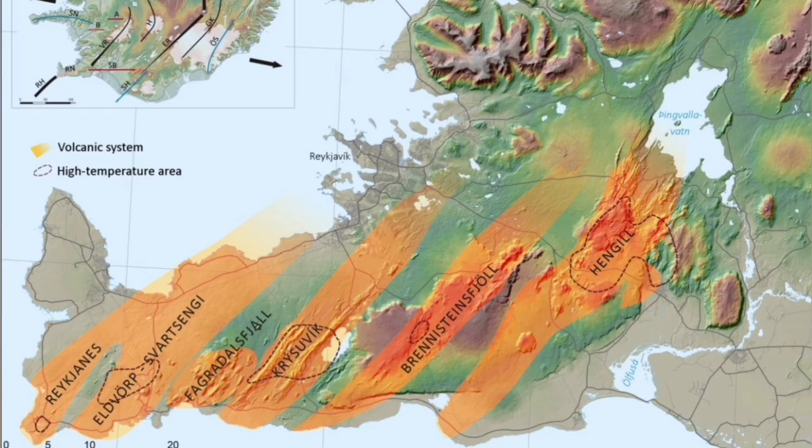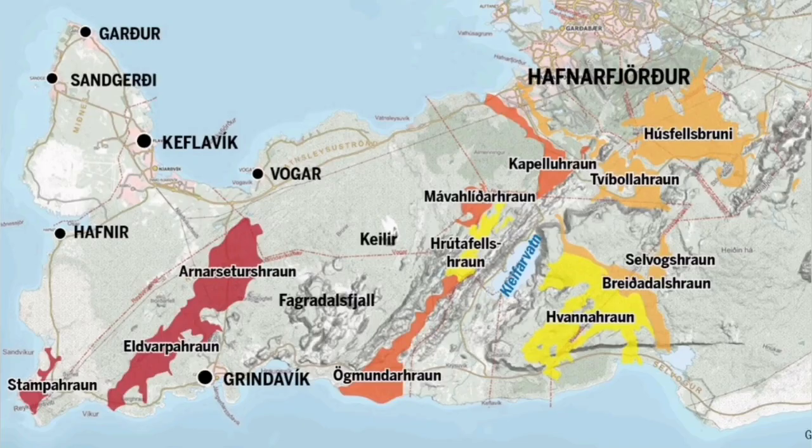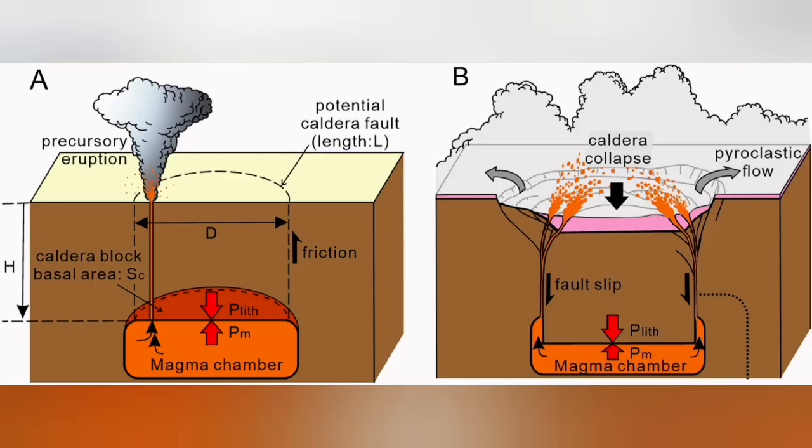This is transferring movement from one volcanic system to another — in this case, from the Elfdorp volcanic system to the next one toward the east. After that, all of it is transferred. It doesn't mean they all erupt at the same time; they erupt at different times.